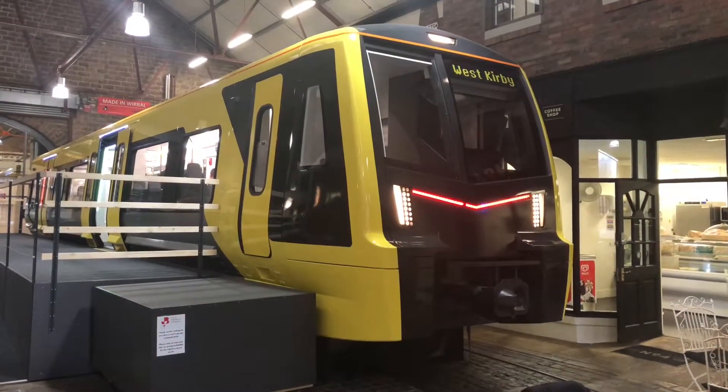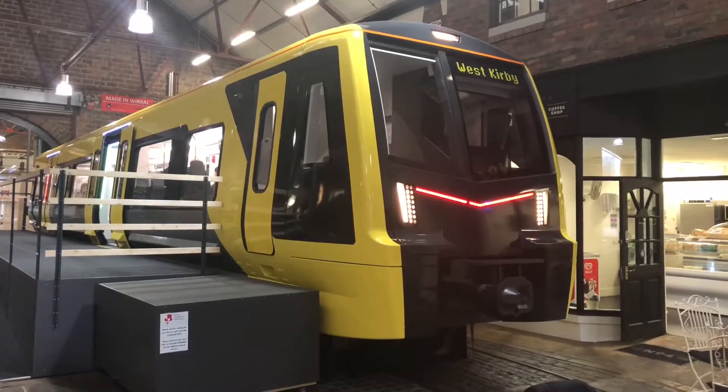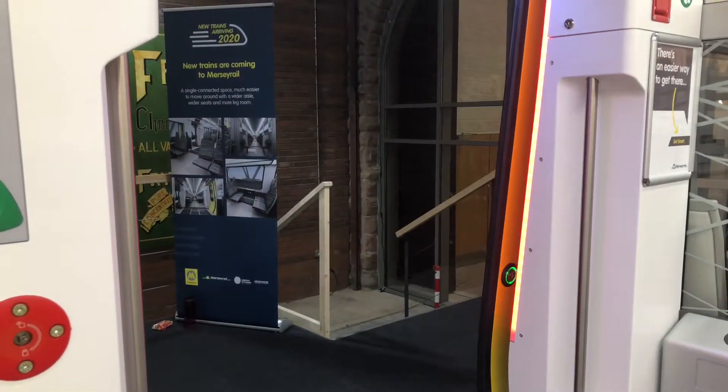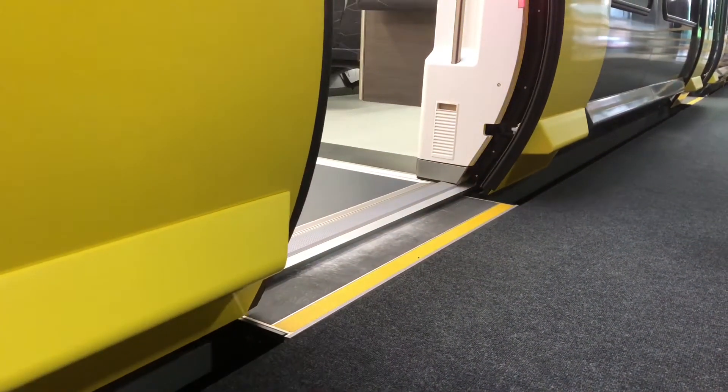Commuters can now step on board a life-size mock-up of Merseyrail's new state-of-the-art trains. The realistic replica features electronic doors, wider seats, as well as the new sliding step technology which eliminates any gap between the train and the platform edge.